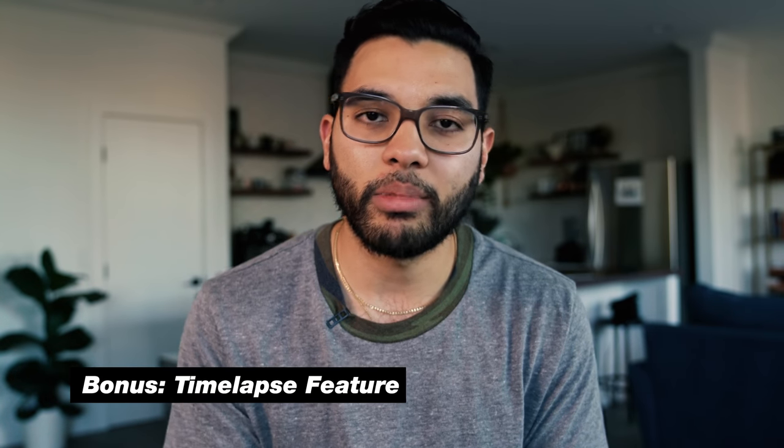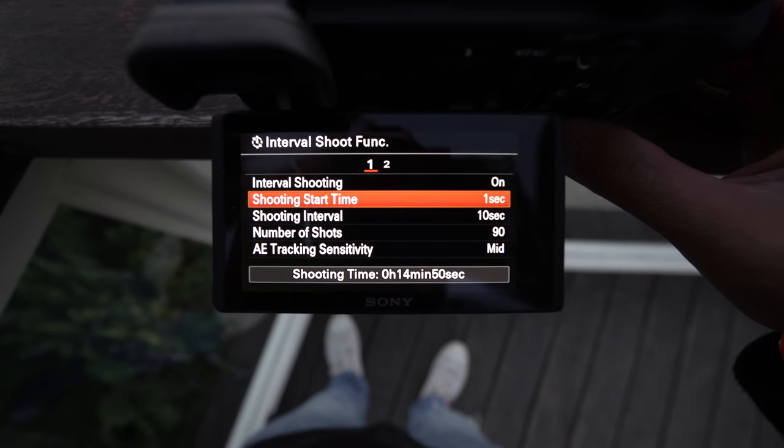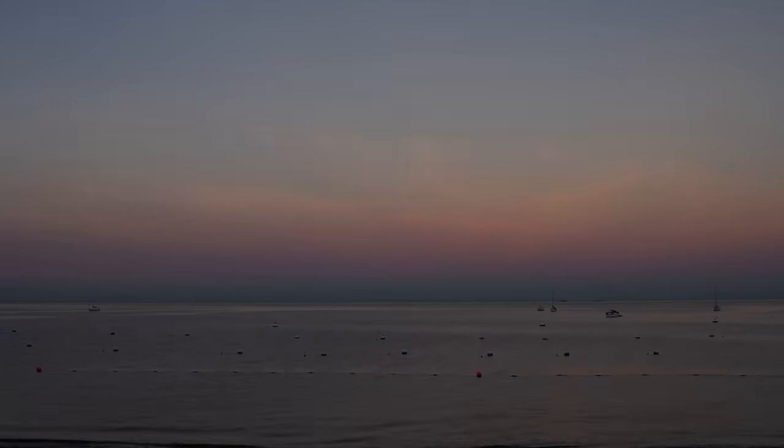A bonus feature I loved about the Sony A6400 was the built-in time-lapse feature. You can go into the menu, set the time-lapse, and let it do its thing. We didn't have much time with the camera so my test time-lapse was only about three seconds, but the feature is definitely there. It makes this an awesome camera to have in your kit — set it up in a hotel room when you leave and come back to a fresh time-lapse. Super easy to use and very straightforward.